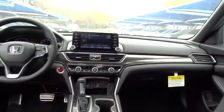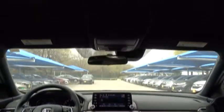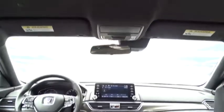Leather wrapped steering wheel, adjustable steering wheel, front wheel drive, power steering, keyless start, cruise control, aluminum wheels, four-wheel disc brakes, floor mats, rear defrost.